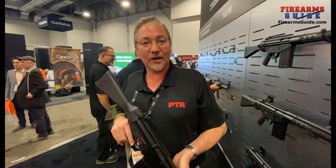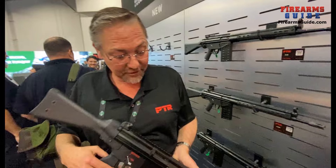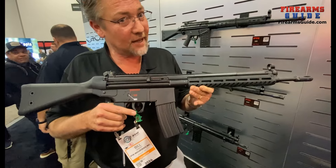I'm Bill Gentry, Vice President of PTR. We're at SHOT Show 2024, and we're going to be going over the PTR 63 that's been long awaited. Here it is — y'all have been wanting it, y'all have been asking for it.